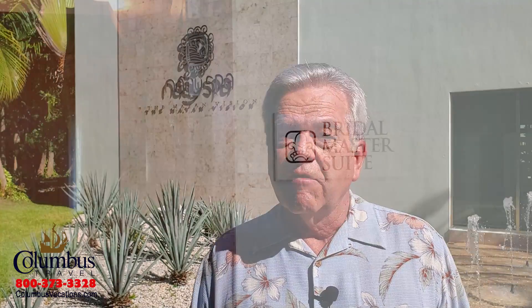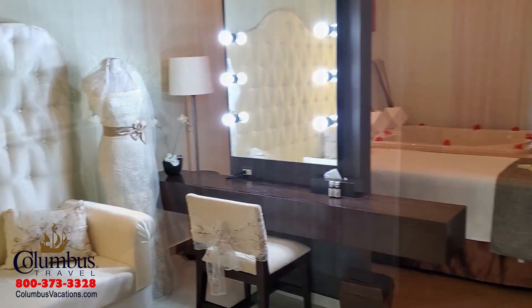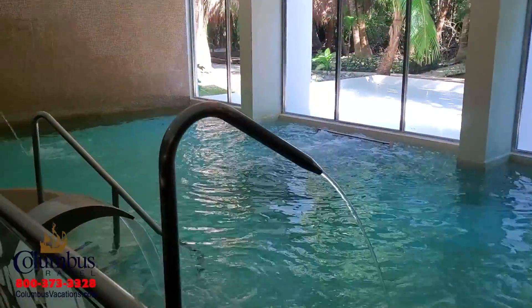For the ultimate in relaxation, plan a visit to the Nye Spa. Unique to this spa is that all treatments and modalities are Mayan-inspired. The Nye Spa, one of the largest in the Riviera Maya, includes 14 treatment rooms, a relaxation area, a large bridal suite, and my personal favorite, the hydrotherapy area with eight different experiences.